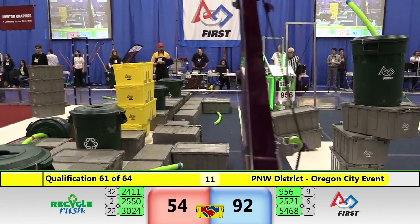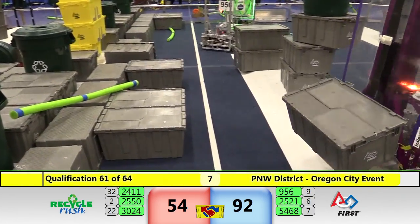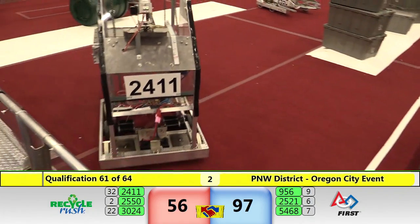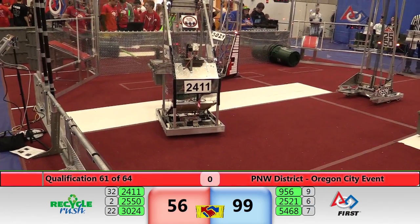956 dragging two totes over. 10 seconds to go — 2521 dragging them over also. There's another tote for a score. Four seconds, two seconds — and that's your match! We'll be right back with the score.